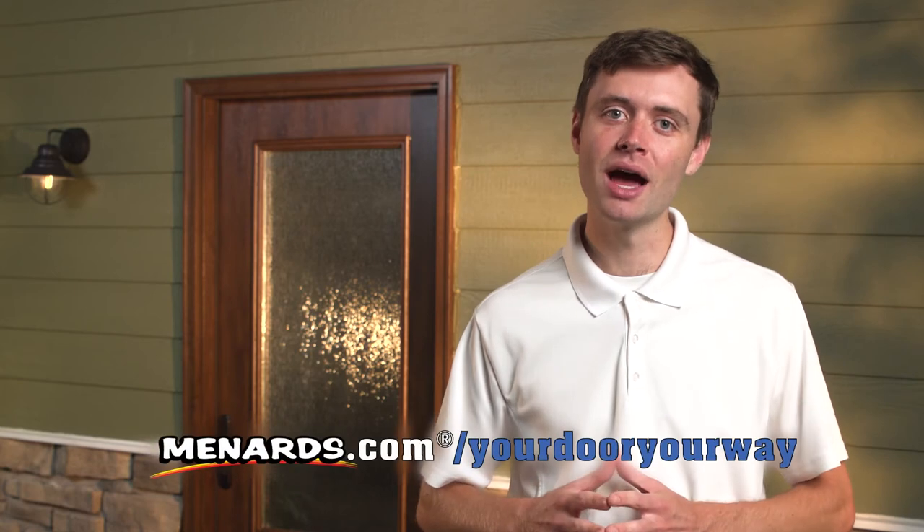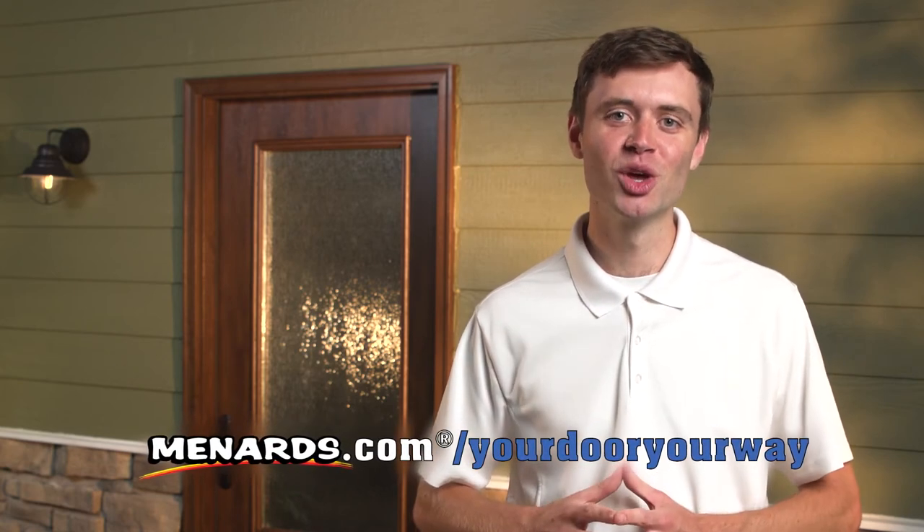Because safety should never be a sacrifice. Get started — design and buy yours online today by visiting Menards.com slash your door, your way.